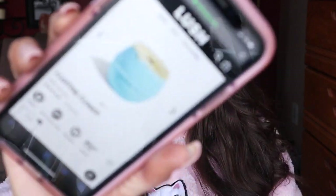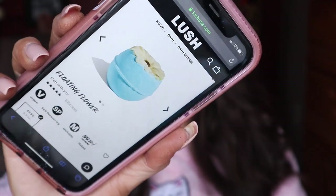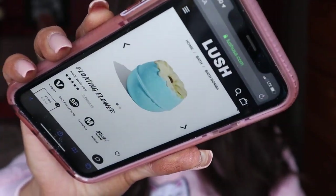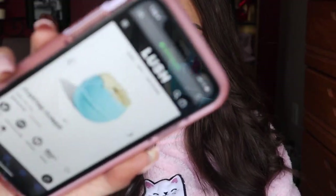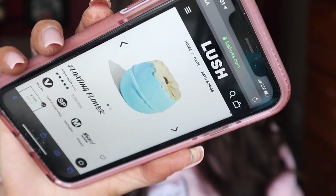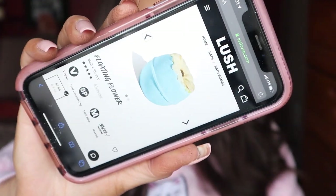Let me show you guys the picture on the actual Lush USA website — you can see on the top of the flower it looks more distinctly like a flower, whereas mine doesn't quite have that. That's why I keep thinking that maybe fresh flowers are actually in that cocoa butter coating.